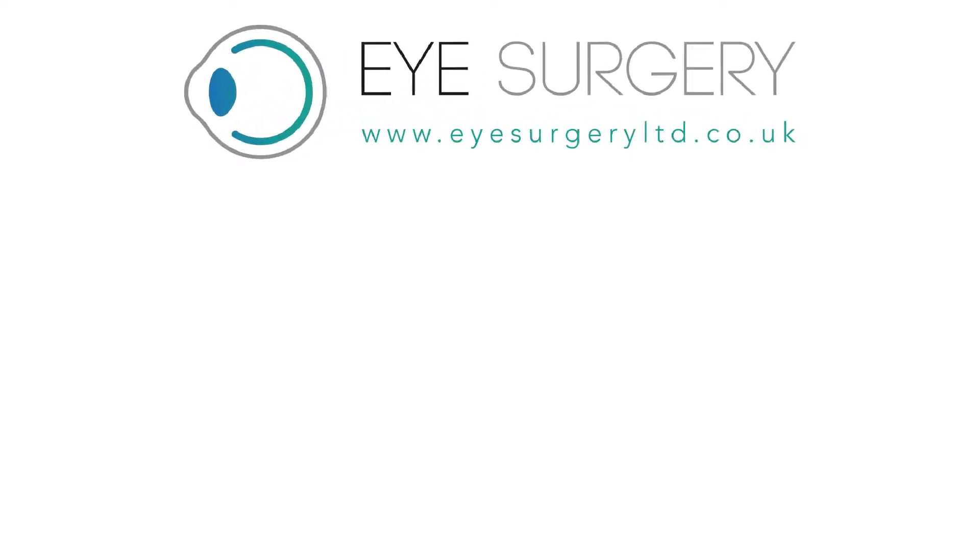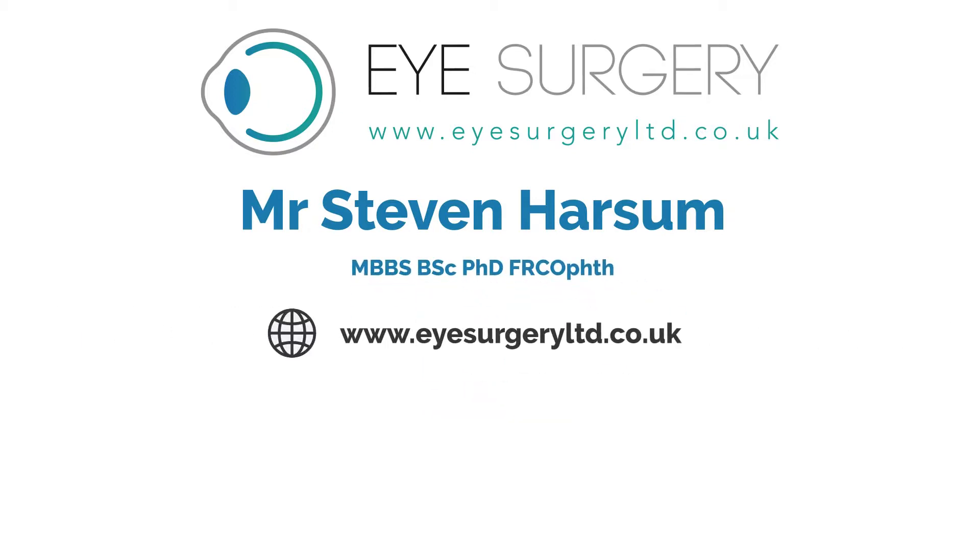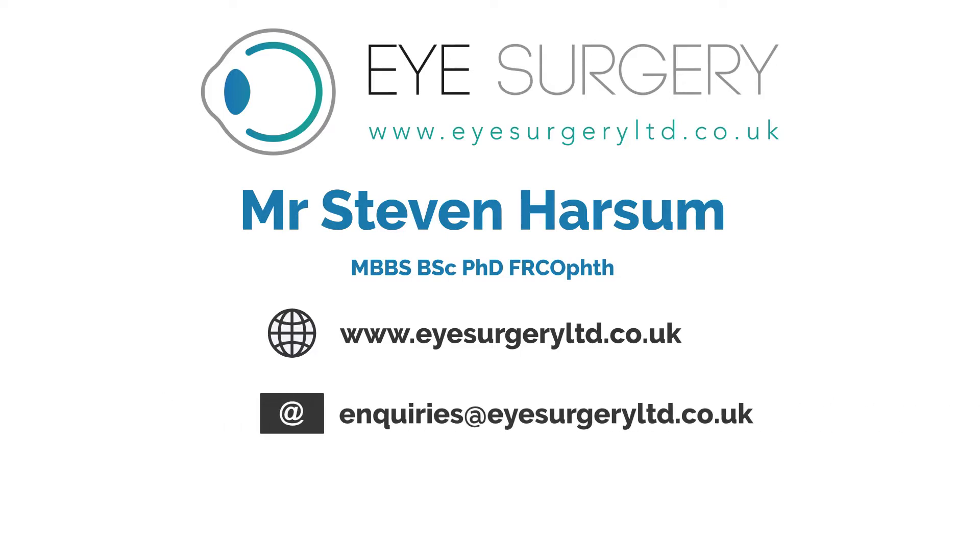For further information, please contact Mr. Stephen Harsom. Visit us at www.eyesurgeryltd.co.uk, email enquiries at eyesurgeryltd.co.uk, or telephone us on 0207 1128 246.